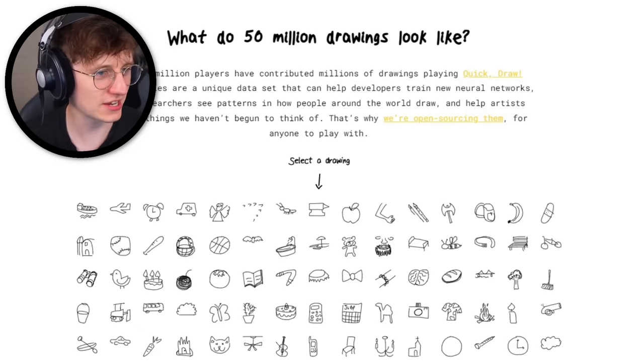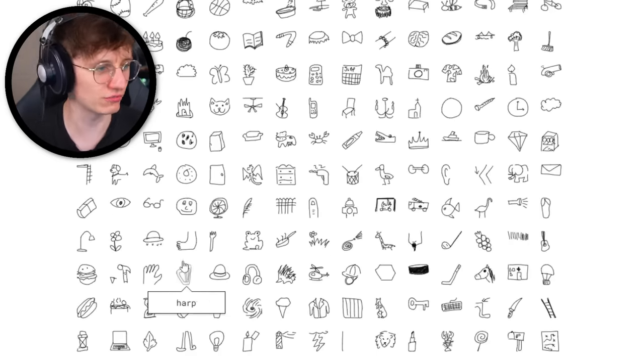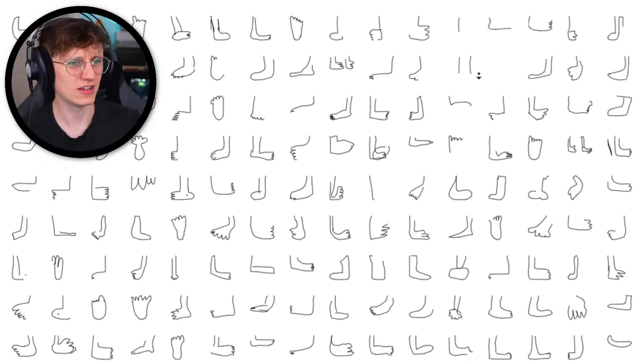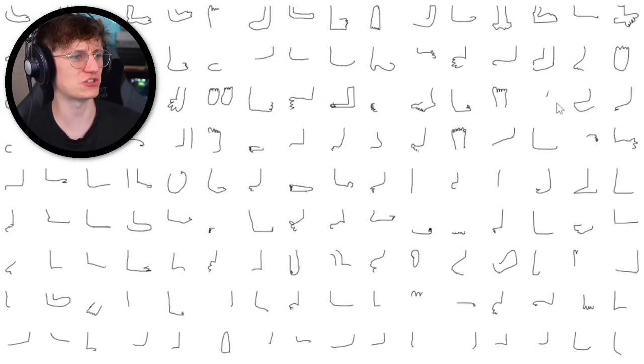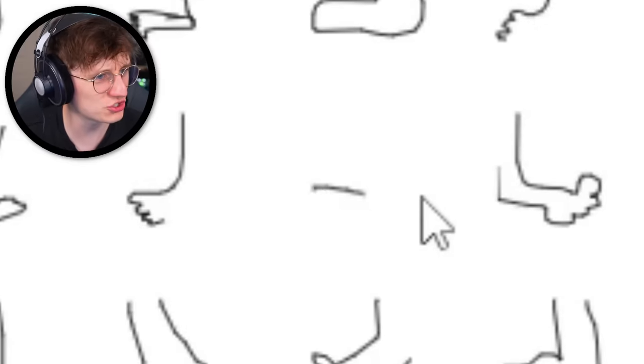Another cool part of this website is we can look at 50 million other drawings. If we want to have a look at feet — we get to see them all being drawn as well. Oh my God, this is fantastic! This is the most beautiful thing I've ever seen. How many toes is that? This person did not nail it. So many feet in front of me. That's terrible — I don't know who did that but get them out of here. United States — that explains it.